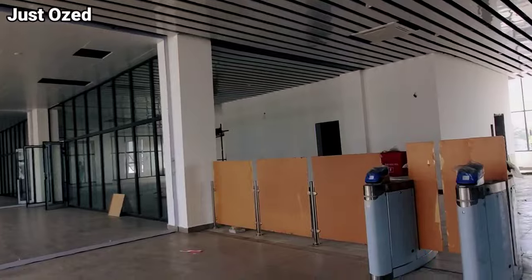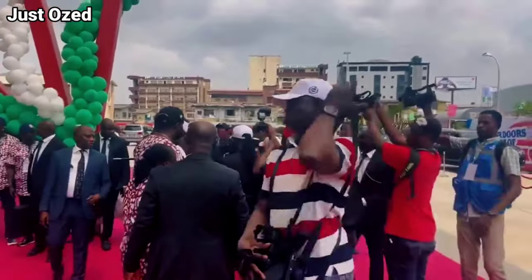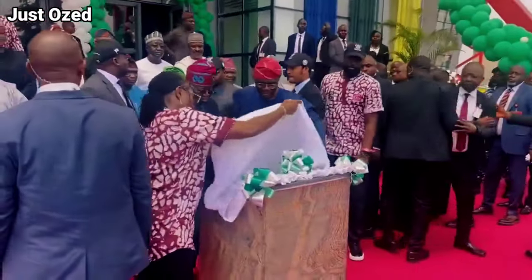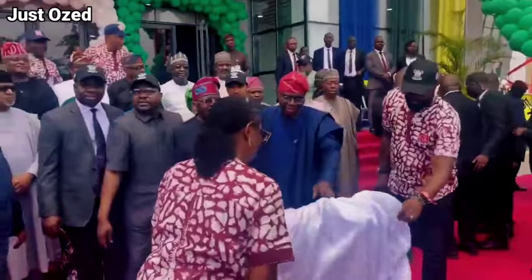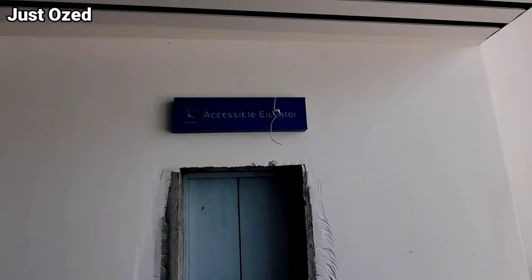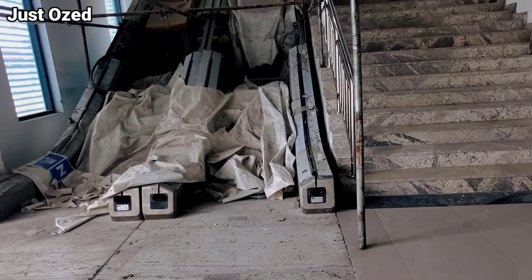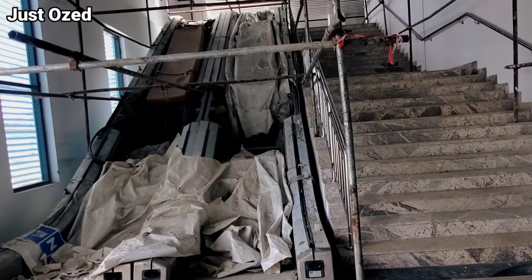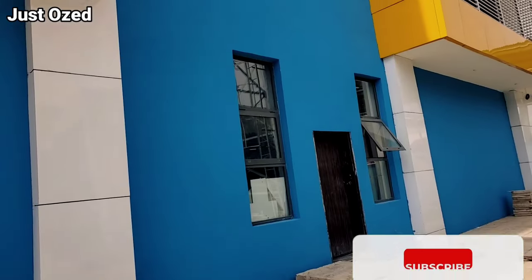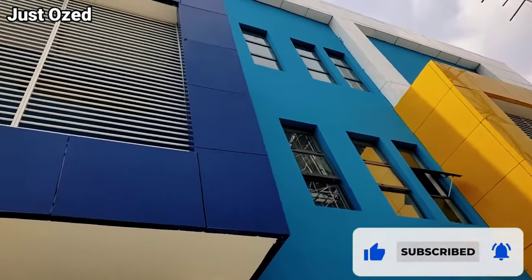Yaba station is one of the stations on the Lagos Red Line metro rail, which was commissioned on February 29th by His Excellency, the current President of the Federal Republic of Nigeria, Bola Tinubu Ahmed. This station is one of the notable stations on this project with modern facilities. The question is: what is the current condition of this station? Is it fully constructed? Is it ready? That is what I explore in this video — to show you what Yaba train station looks like as of March 2024 after commissioning.